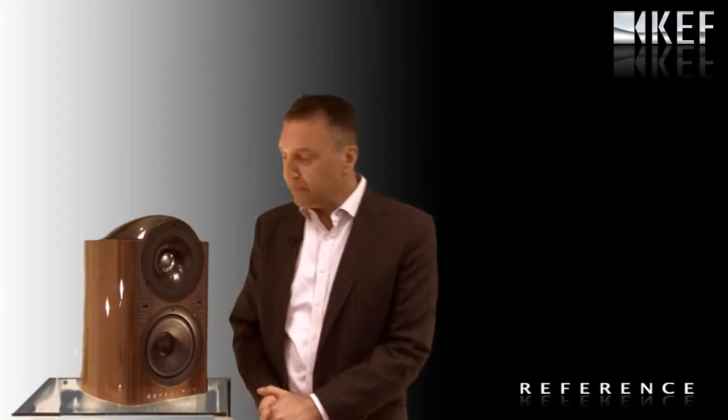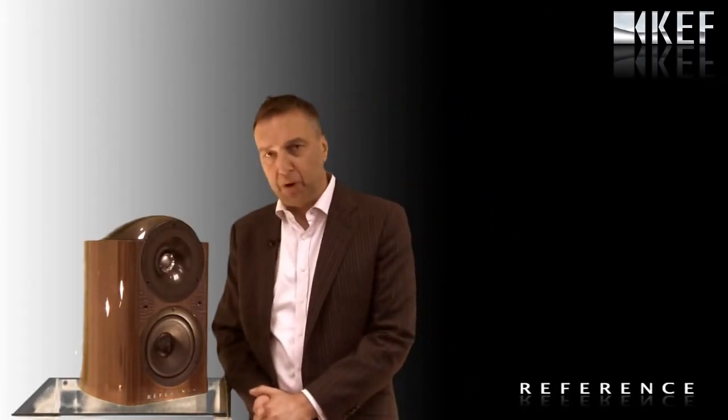Hi, I'm Johan Korg from KEF. In front of me, we probably have the world's ultimate bookshelf loudspeaker, the KEF Reference 201.